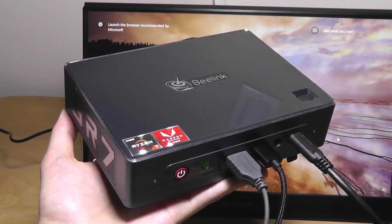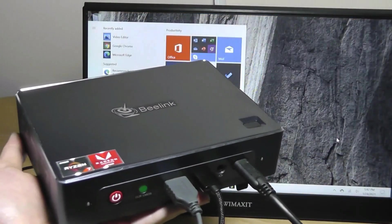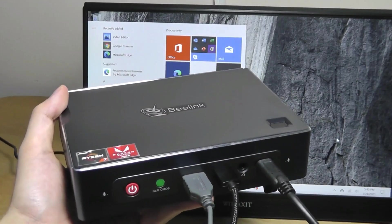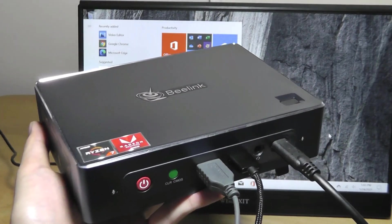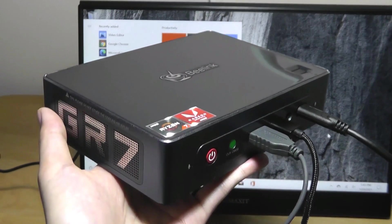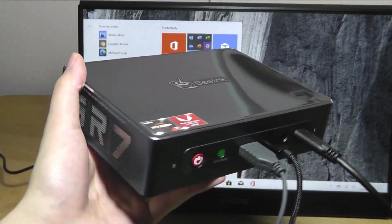That's more or less it for our hands-on review of the Beelink GTR7 Mini PC — one of the most impressive mini PCs on the market, really giving you powerful internals in a still relatively compact size. Easy to hide away, tuck behind a monitor, or even mount behind the TV. If you're looking for one of the highest-end mini PCs that money can buy, with significantly better performance than budget mini PCs, this can be a great alternative to consider in the same form factor. Check out more details in the links below. Thanks for watching here at OSReviews — that's been the pretty impressive GTR7 from Beelink.